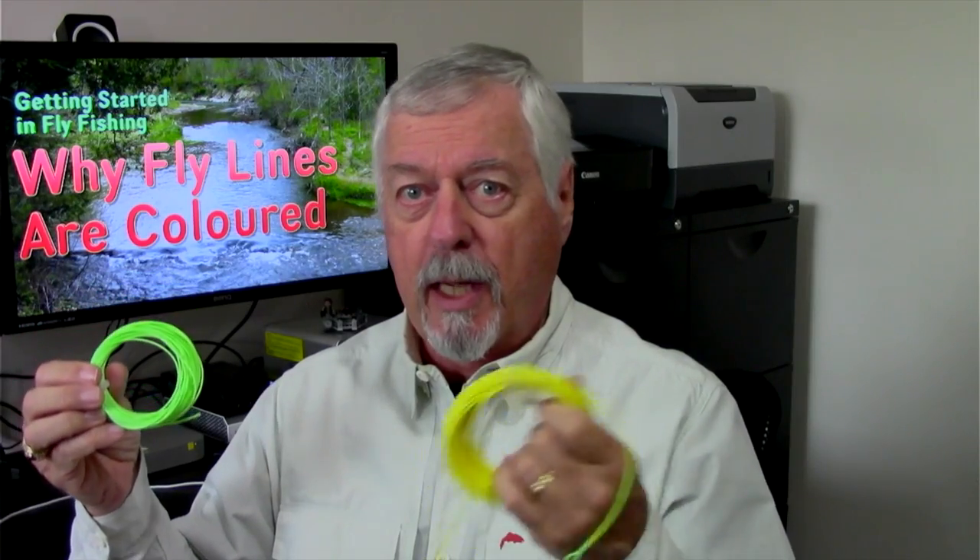Sometimes anglers have a color preference — they may prefer mint green over yellow or yellow over mint green. So color preference plays a part as well. Right off the bat we're talking about market differentiation and personal preference — things that have nothing to do with how the line fishes or how the color affects the process of fishing.